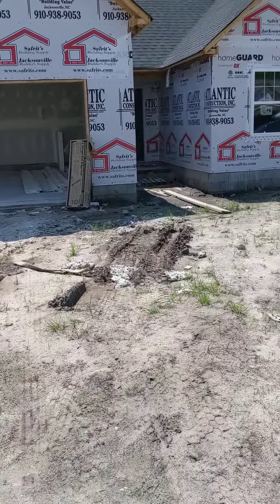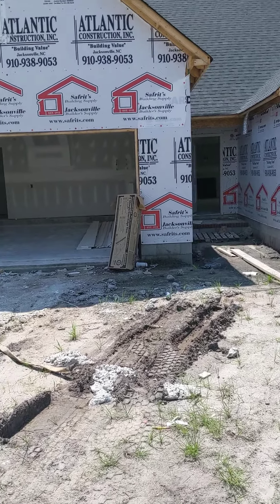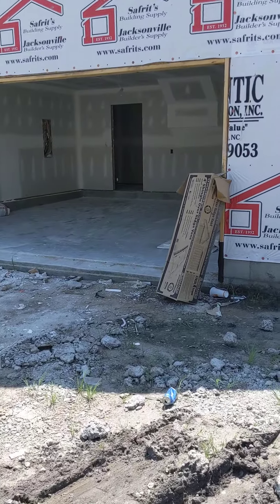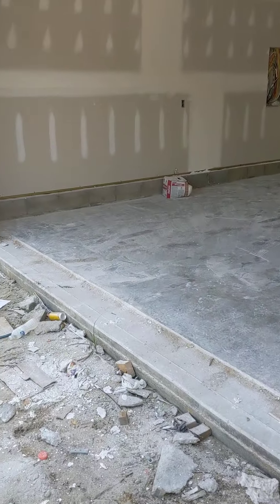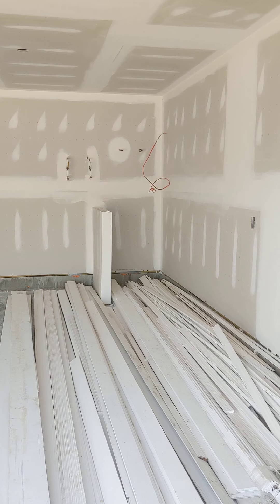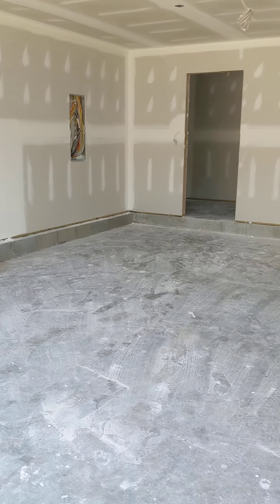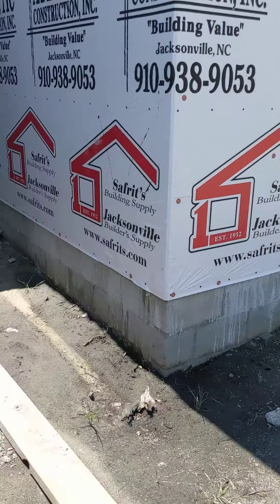My fiancée and our assistant are actually inside looking at the new construction house right now, so we'll probably run into them. We'll go in the front door here — standard two-car garage. Your hot water tank will be back in there, electrical panel, things like that.